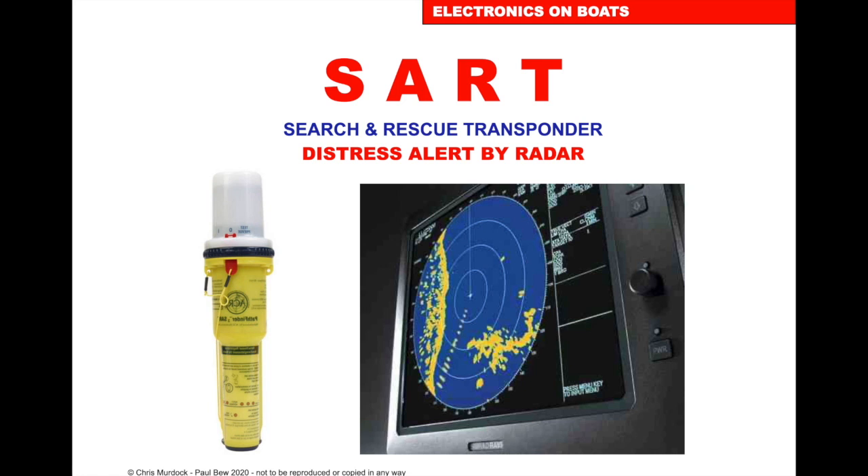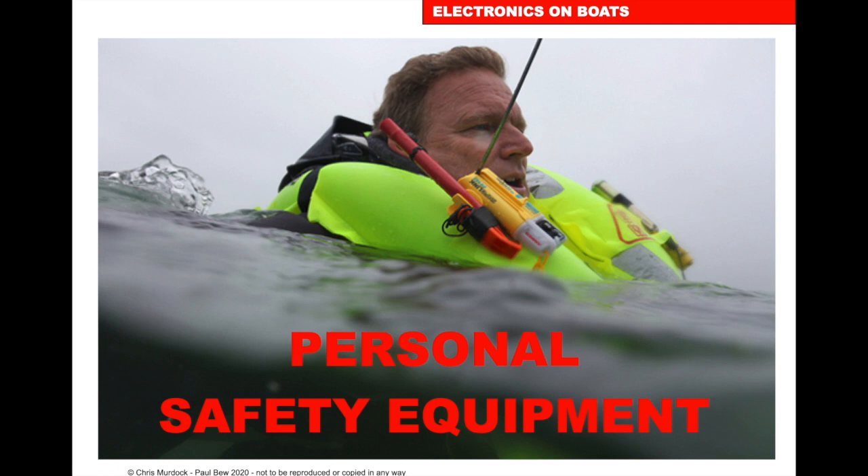SART — Search and Rescue Radar Transponder. The SART detects radar beams from another vessel and transmits back. On the radar screen, you can see 12 dots, which shows that somebody has activated their SART somewhere along that line. If we take our vessel down the direction of those 12 dots, they will get bigger, and once we're in the vicinity, there'll be 12 concentric circles. The disadvantage is it's not worldwide and only works up to about 10 miles boat-to-boat and 50 miles from SART to helicopter.